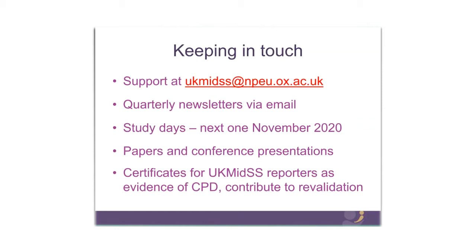We publish the results of our studies in academic papers and conference presentations and will let you know about anything forthcoming. Being a UK MIDS reporter counts as evidence of CPD as a midwife and contributes to your revalidation — we can also provide you with a certificate as evidence of that, so please contact us at any point if you'd like one.